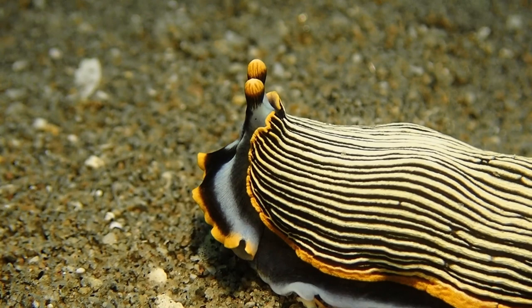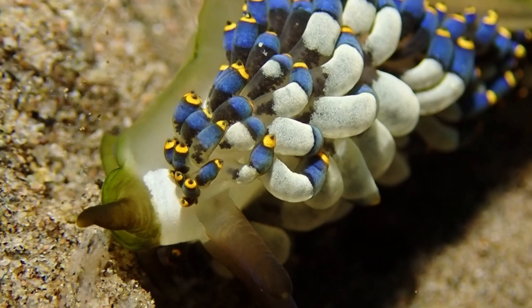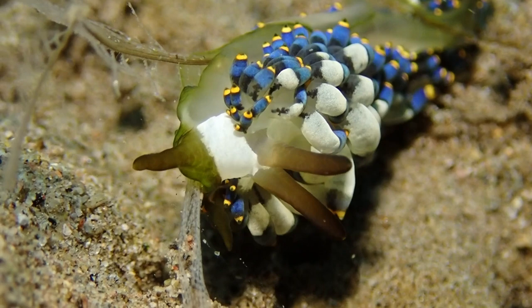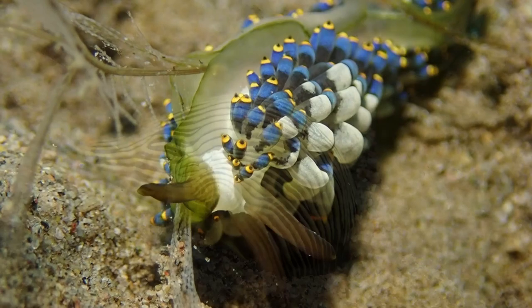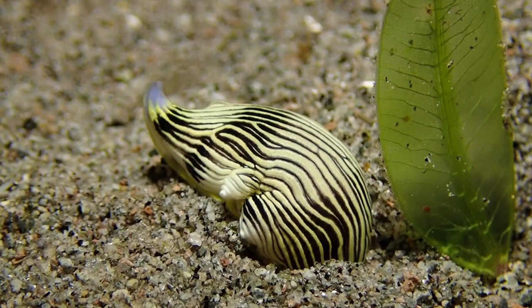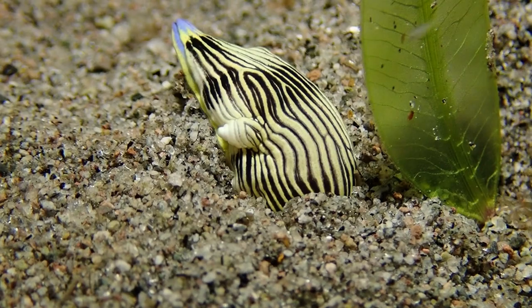In many cases the very gaudy coloration of nudibranchs, which makes them so appealing to the underwater naturalist and photographer, are warning colors saying 'don't eat me, you will regret it.' This animal is in the process of chewing down a hydroid and will store the stinging cells in its body. There is another way nudibranchs stay safe: many are more active at night, avoiding dangerous predators that are active during the day.